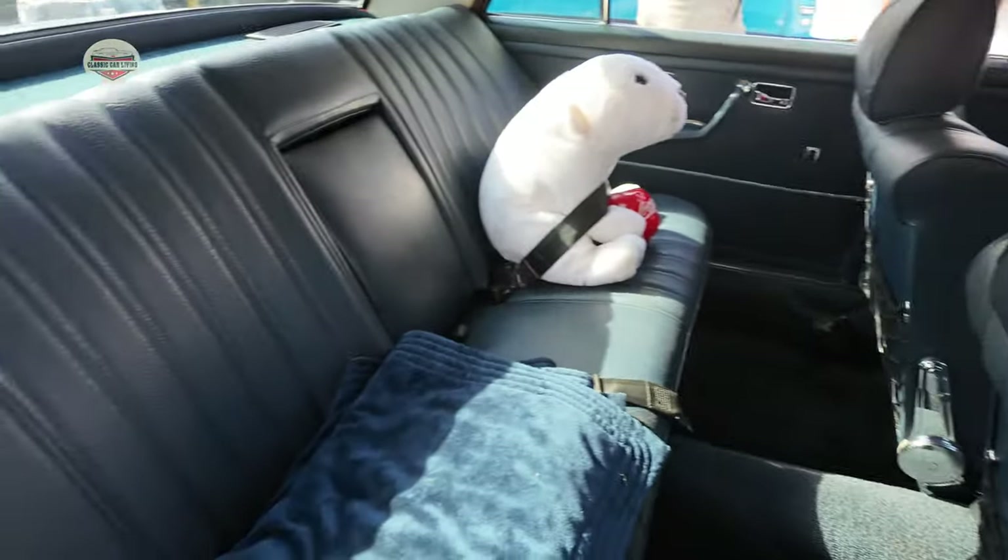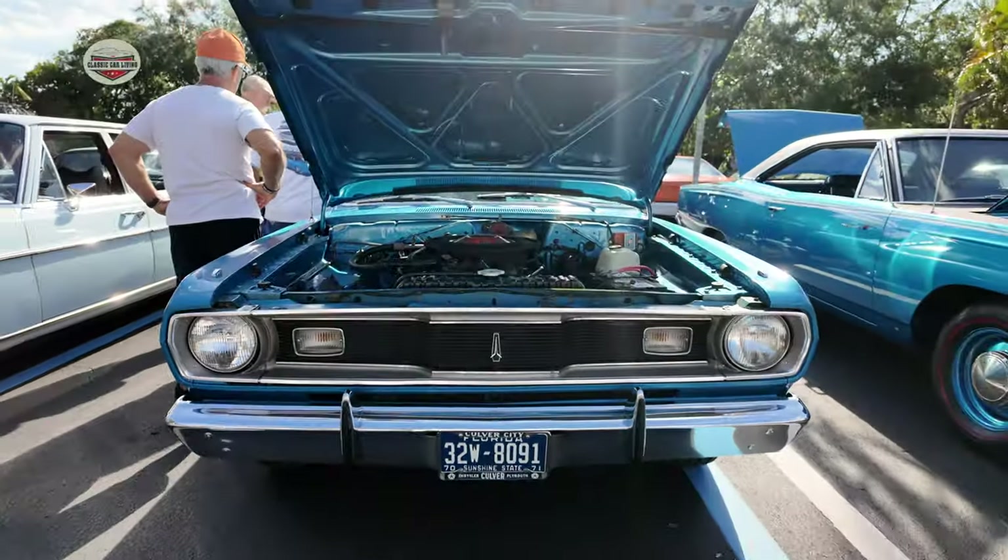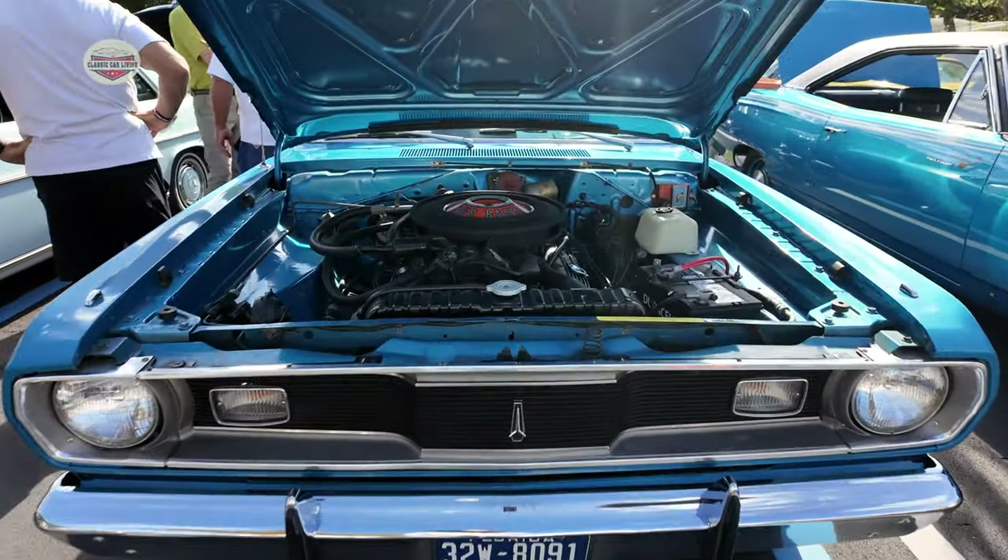Someone was going for a ride. Check out this 1970 Duster — look at the condition of these cars.